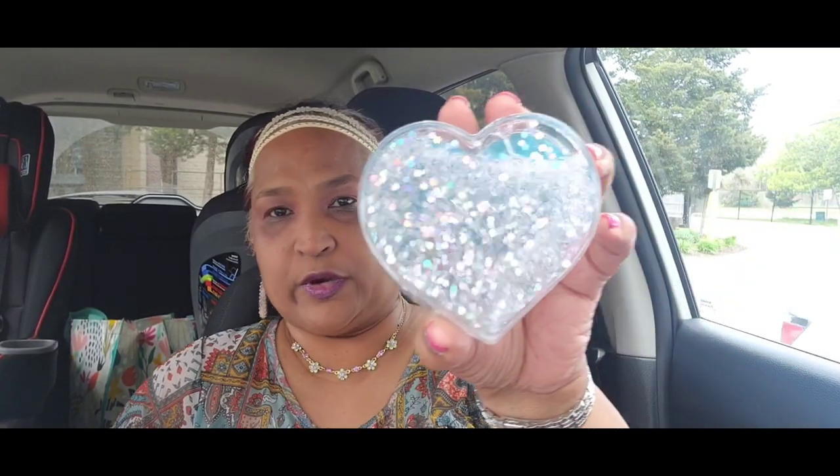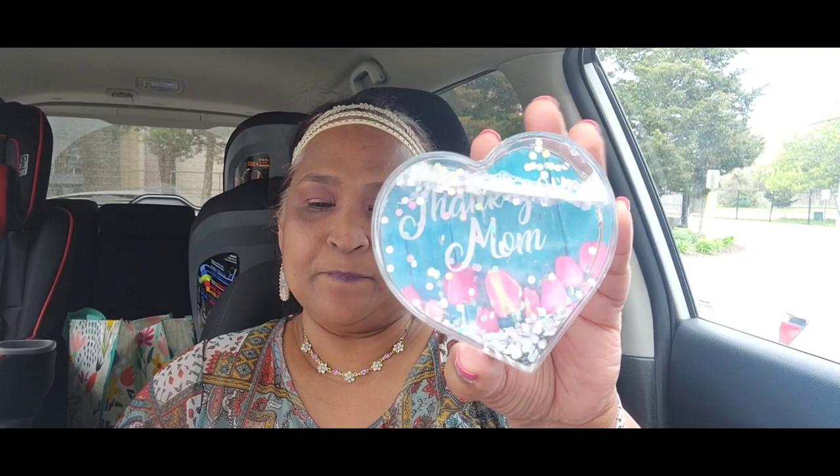The other thing I picked up says 'thank you mom.' They had a whole bunch of them. In the back you can take the insert off and put whatever you want on it. It says 'thank you mom' with a tulip design — how absolutely fantastic. It's beautiful, I love it, and there's confetti in there — absolutely gorgeous.